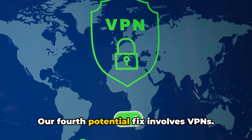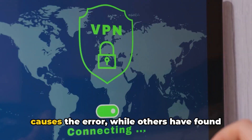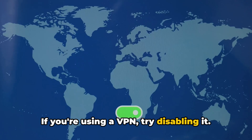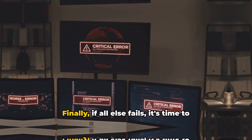Our fourth potential fix involves VPNs. Some users have found that using a VPN causes the error, while others have found that it solves the problem. If you're using a VPN, try disabling it. If you're not using one, it might be worth giving it a shot.